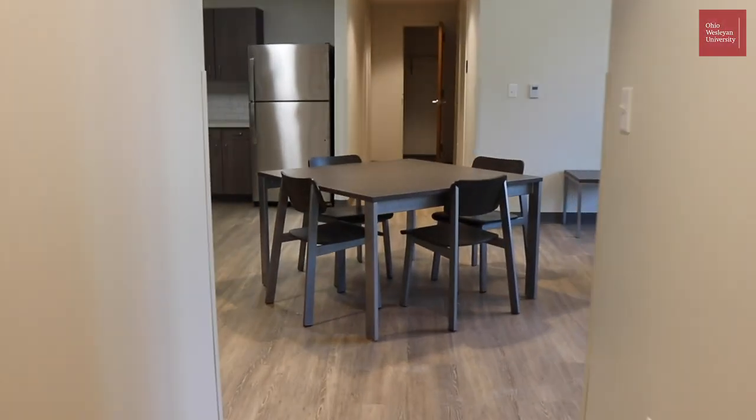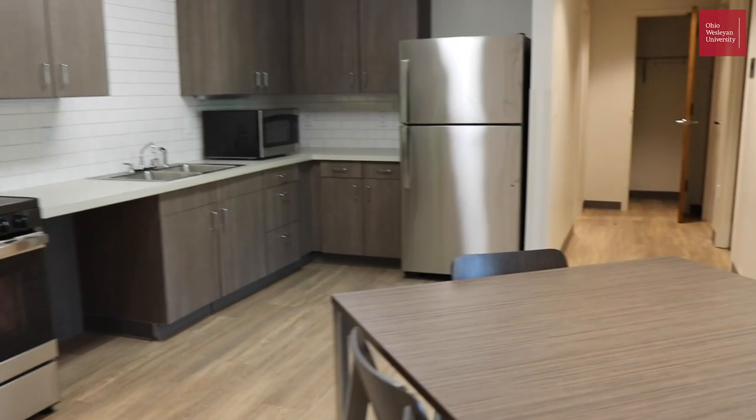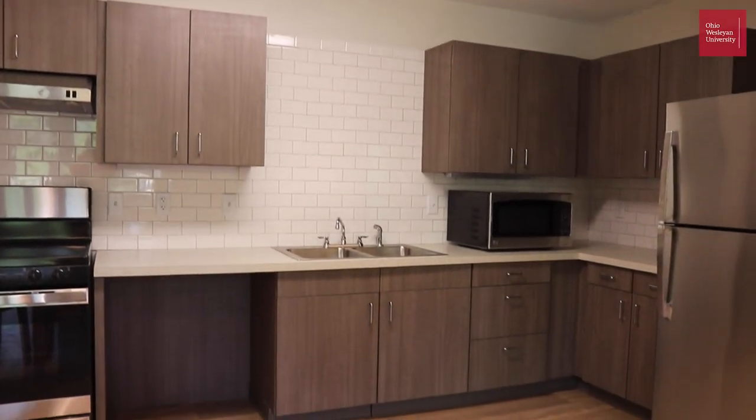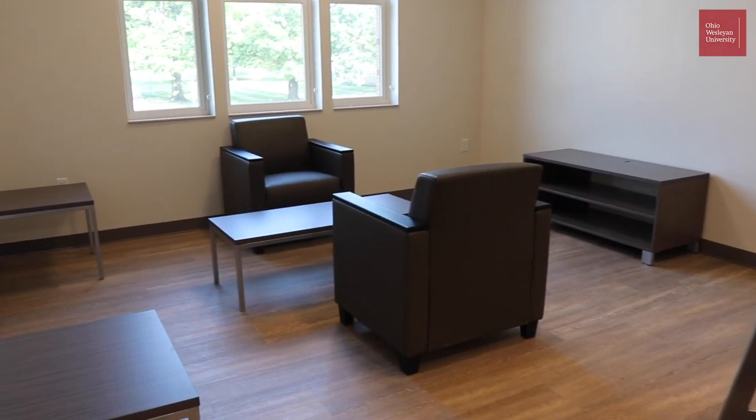We are in a four-person apartment and we're going to show you around so you can see what it looks like. Four person apartments have four bedrooms, two bathrooms, and a living room area. We are about 95% done with the building — we are missing just a few things, one of those being the couches for the living room. Living rooms come with a couch, two chairs, a couple of end tables, and a TV stand.